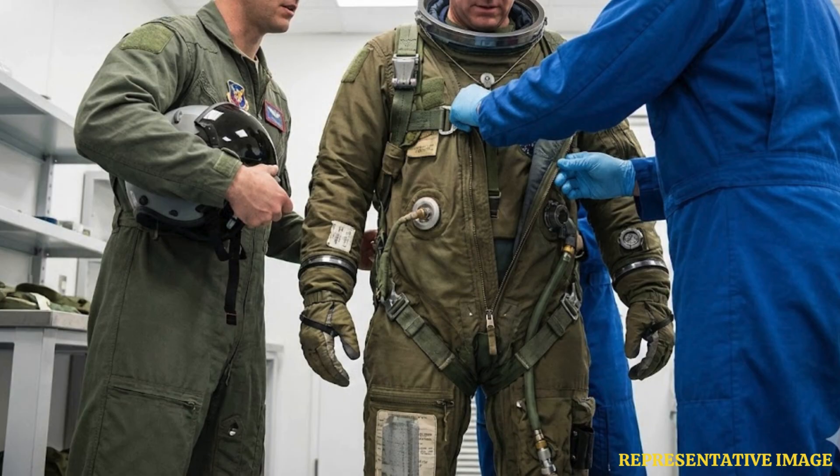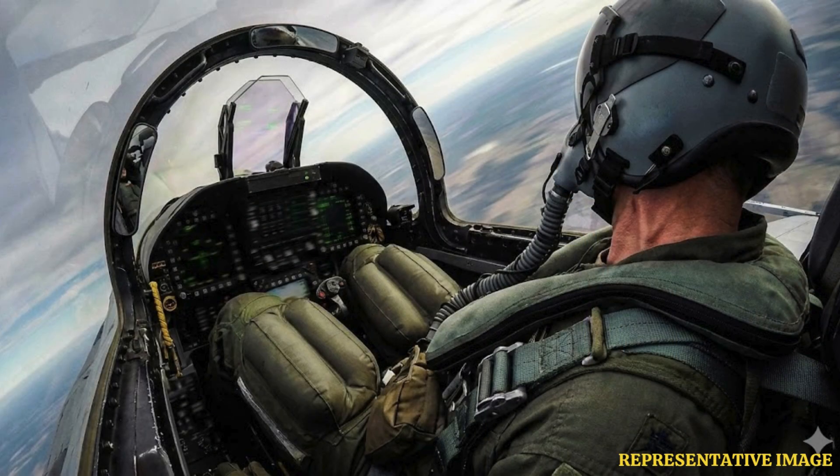At altitudes above 63,000 feet, the air pressure is so low that bodily fluids can boil if unprotected. Pressure suits prevent this by maintaining pressure around the body, stopping serious injuries like ebullism, where blood and tissues could bubble due to vacuum.